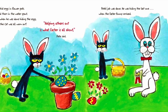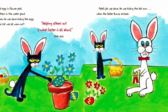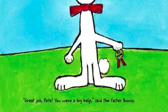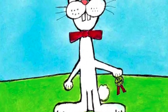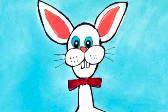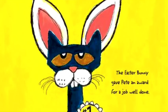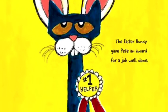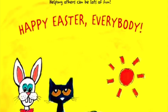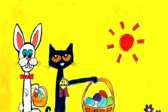Pete's job was done. He was hiding the last one when the Easter Bunny arrived. Great job, Pete! You were a big help, said the Easter Bunny. The Easter Bunny gave Pete an award for a job well done. Helping others can be lots of fun. Happy Easter, everybody!